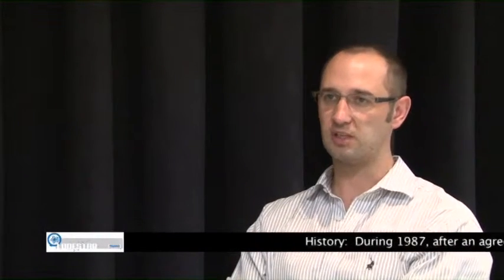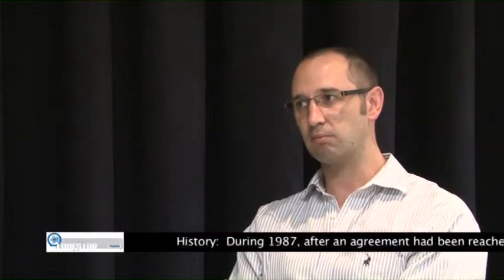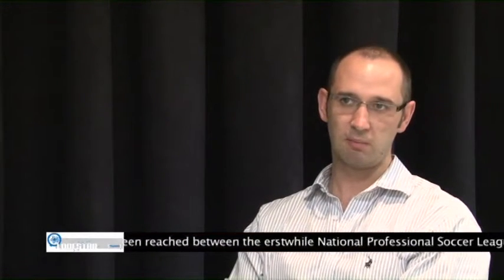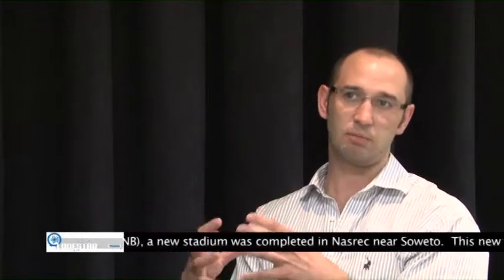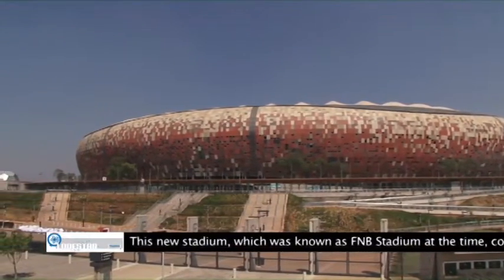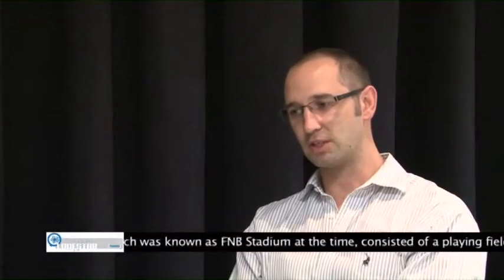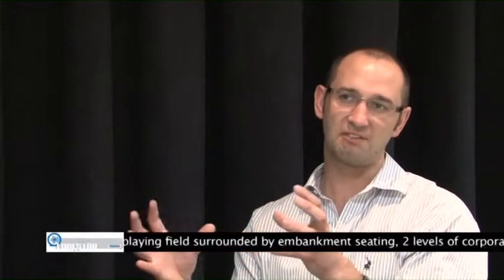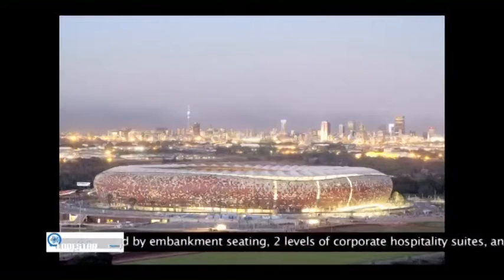We've been involved with the old FNB Stadium for quite a few years. My personal involvement was essentially from 2006, from when we won the bid for the 2010 World Cup. At that stage, we started with 10 different designs of the stadium to almost try and place an iconic stadium there, on request of the city and on request of the government. We went about a whole process of developing 10 different ideas for what the stadium could possibly be.